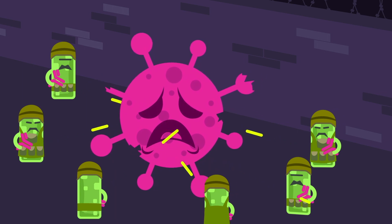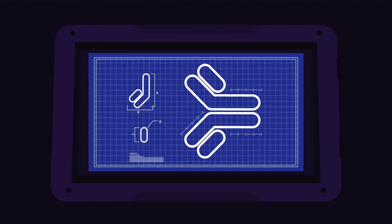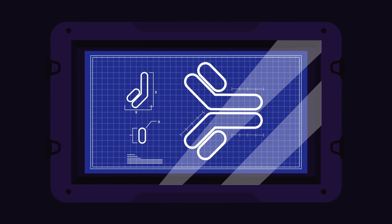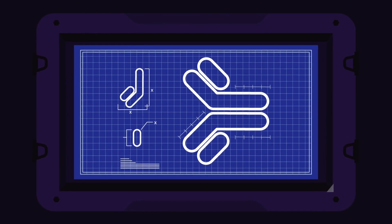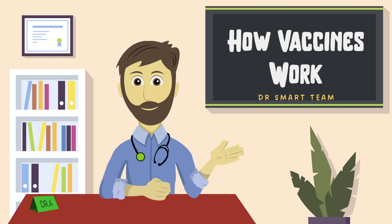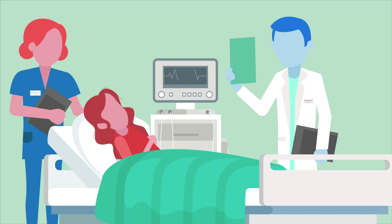Our immune system has good memory. Now it knows how to fight this virus next time — it can make special weapons and antibodies much faster. This process is called natural immunity. At times, the virus attack may be too strong or the immune system is weak and cannot fight effectively, which can lead to severe illness or even death.